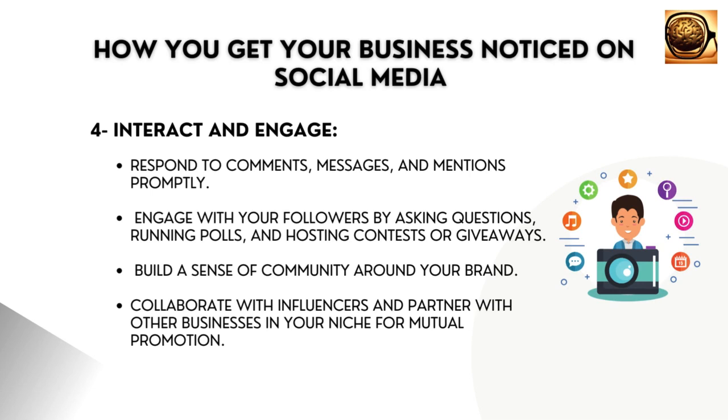Engage with your followers by asking questions, running polls, and hosting contests or giveaways. Build a sense of community around your brand. Collaborate with influencers and partner with other businesses in your niche for mutual promotion.